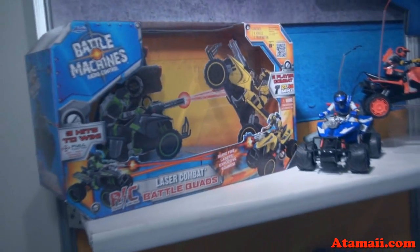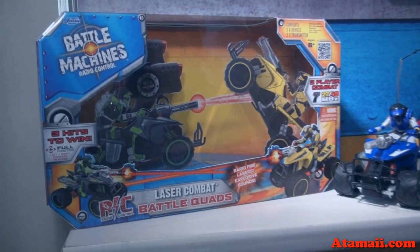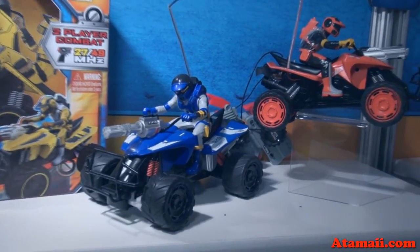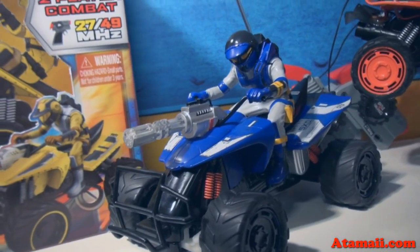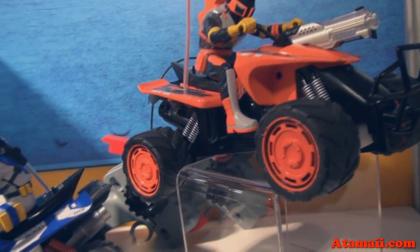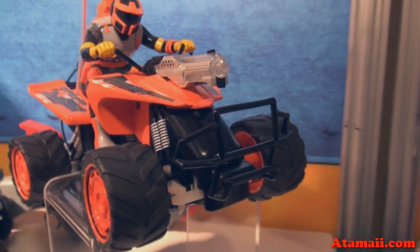All new for 2012, we are now going to introduce laser quad bikes. This is mock-up packaging, but we've got the bikes here — these are some prototypes. It's going to be sold two in a package, same concept as the original Battle Machines. They're quad bikes, and they've got guns on them, which a quad bike wouldn't normally have.